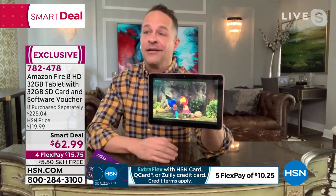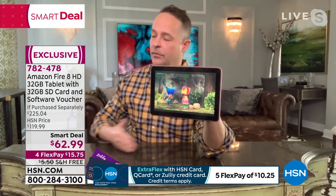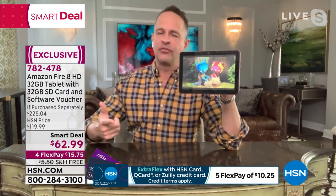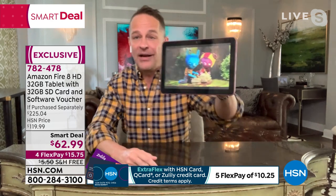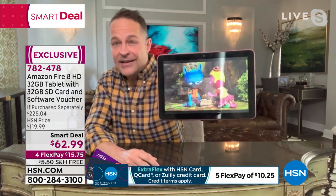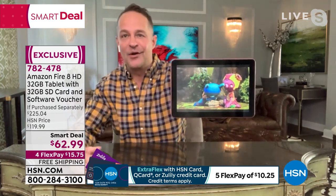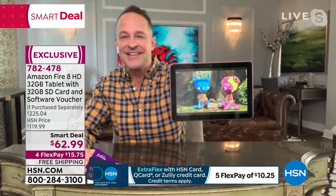Take it out of the box, log in to your Amazon account or set up a free account. There are so many free apps, games, movies, and music. If you're a Prime member, you have even more — Prime movies and Prime music. But you don't have to have a membership to anything. IMDB movies are free, YouTube is free, there's a ton of free apps. Look at the quality of the video — it's a beautiful high-definition screen.